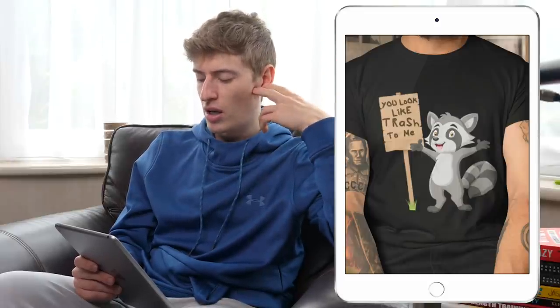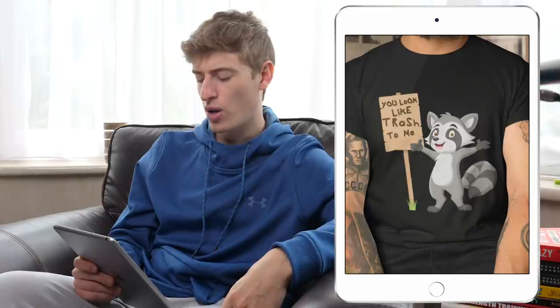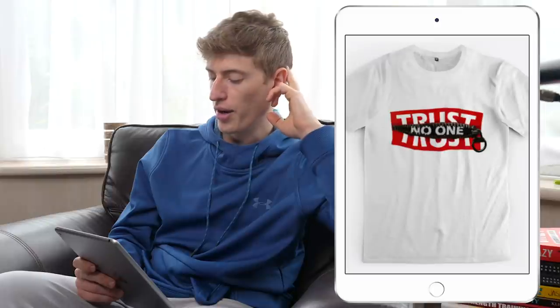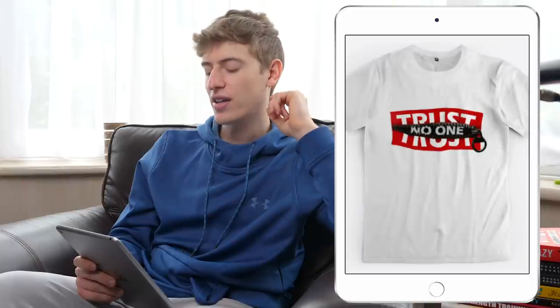I personally would never wear this; I don't know anyone who would want to walk around with a shirt saying other people look like trash. Maybe it's the raccoon saying it — I'm not sure. In terms of improvements, my improvement would be: don't try to sell it.